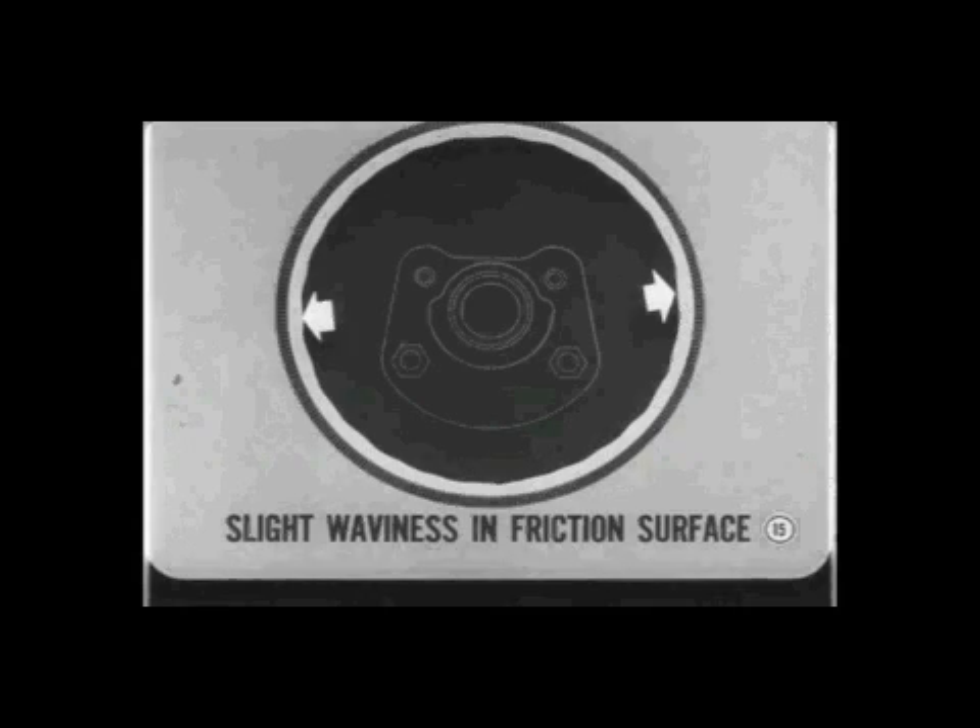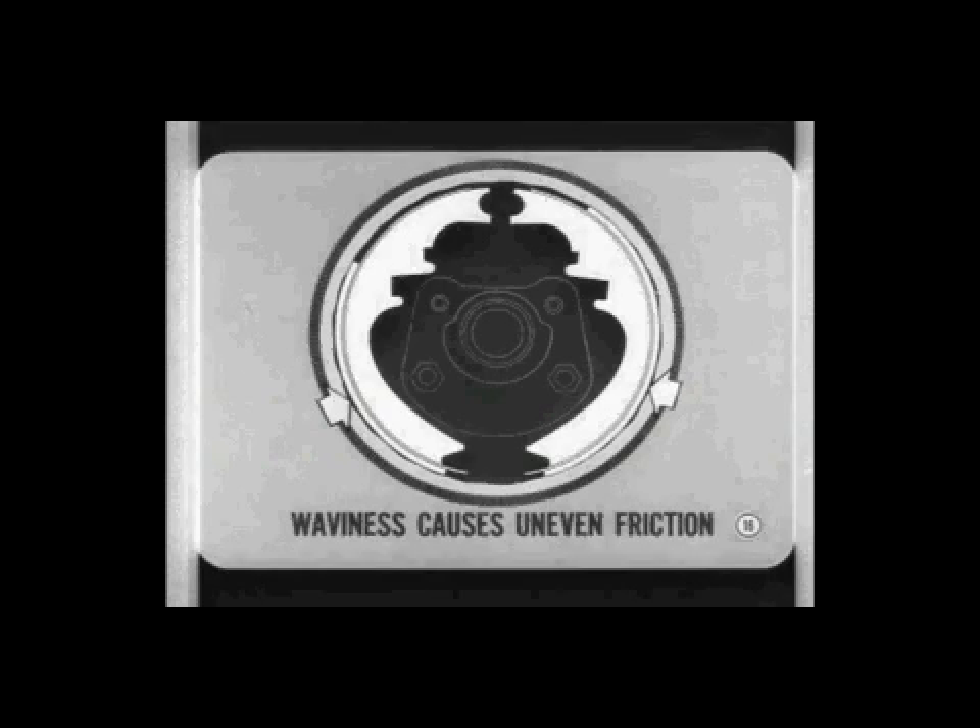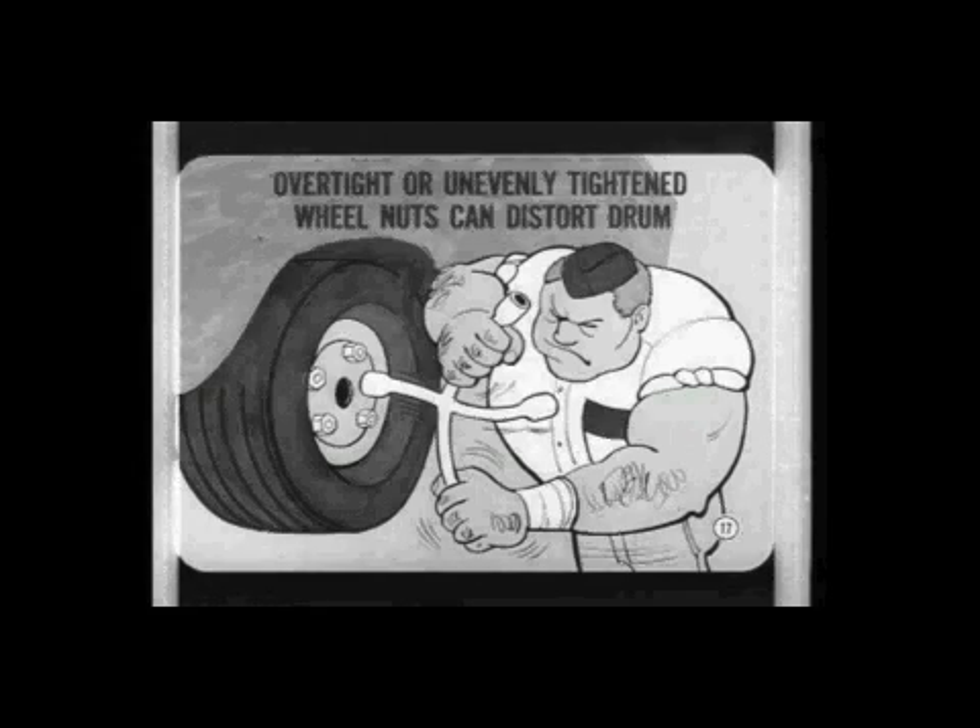The irregularity can be a slight waviness in the friction surface of the brake drum — this is usually a new drum condition and is not the same as oval or out-of-round distortion. The surface waviness causes uneven friction, which produces the vibration we call chatter. Even though new drums are precisely machined, the friction surface can change slightly as the drums break in, especially if the brakes get extra heavy use during this period. Overtight or unevenly tightened wheel nuts can distort a drum and cause irregularities, so be careful with impact tools and big wrenches. Sometimes you can cure or reduce brake chatter by re-torquing the wheel nuts properly. Also check the wheel mounting stud area for thick paint accumulations or other high spots — the mounting surface of the wheel must be even, or the drum may become distorted when the wheel nuts are tightened.